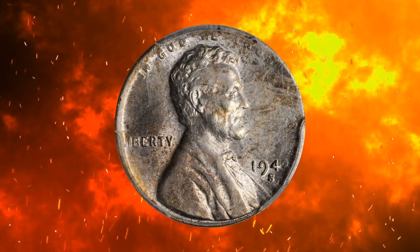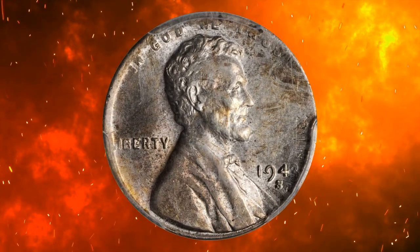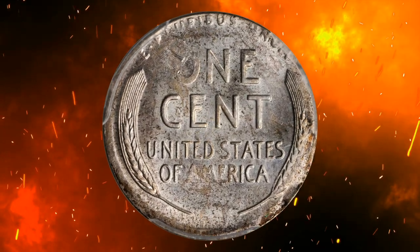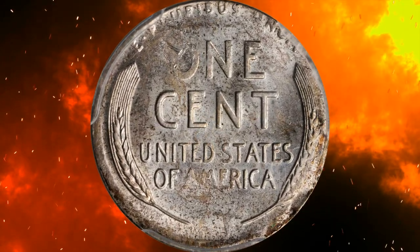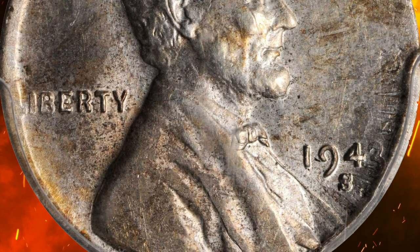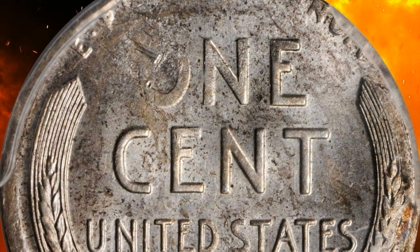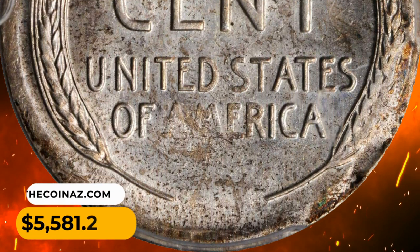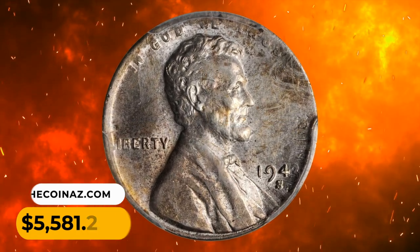Number 13: A 1943-S Lincoln cent struck on a silver planchet, graded AU58 by PCGS. This circulated wartime penny displays a complete strike due to the blank size difference. Overall eye appeal is very pleasing for a more than half-century-old penny. It was sold for $5,508.25 with buyer's fee.